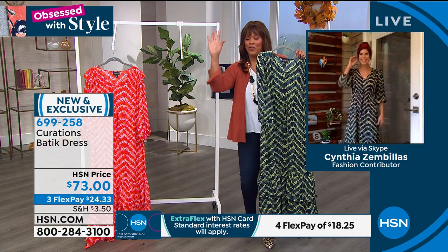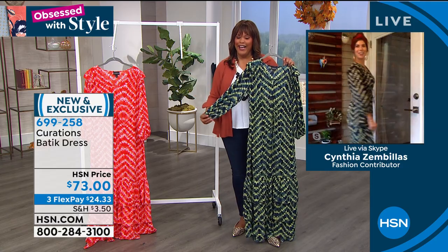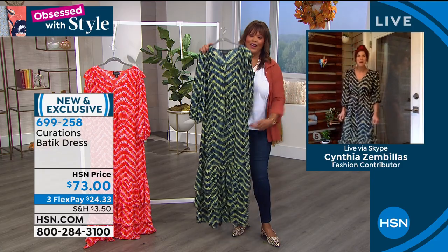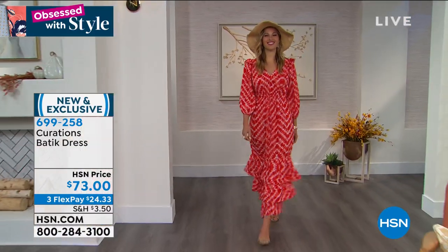You got to walk for me, girl. You are looking like a vision this morning. It's really hard to kind of get it on the bottom here because of this beautiful three-tier ruffle. But I'm telling you, how amazing is this dress? I absolutely love this dress. It's amazing.